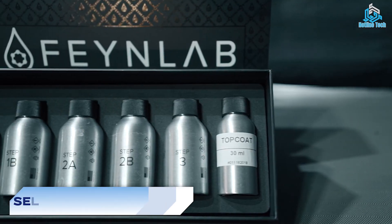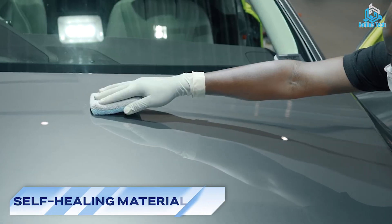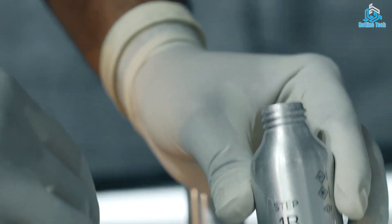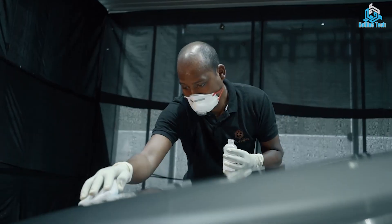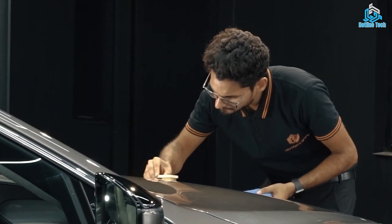Number 5: Self-Healing Material. This material is designed to repair itself when it gets damaged. Self-healing material is a type of material that can repair itself when damaged, either through an external stimulus such as heat, light, or pressure, or through internal mechanisms such as a shape memory effect or chemical reactions.